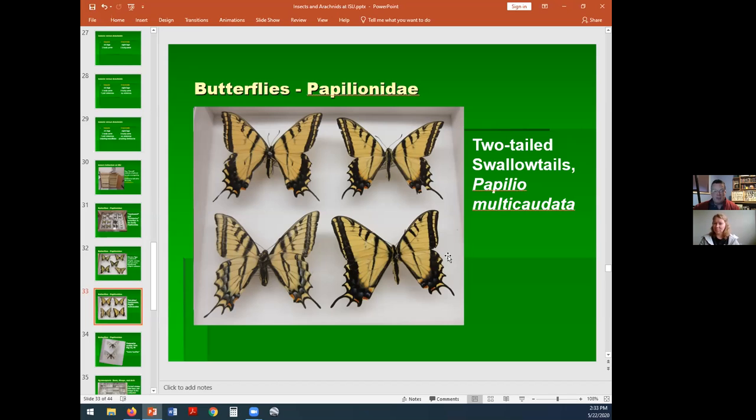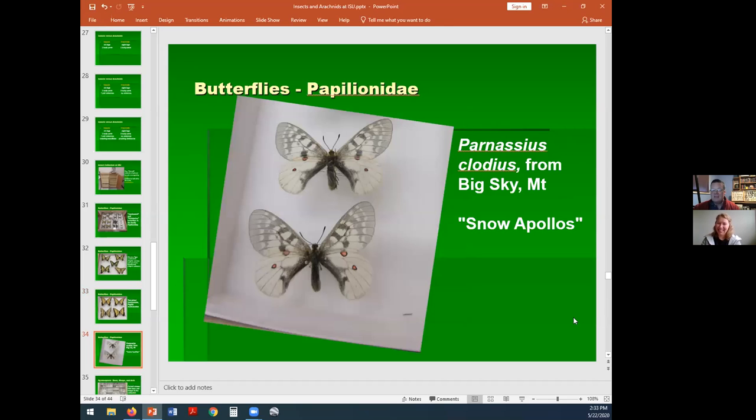In one spot you can stand and see three different species of these big, very attractive butterflies. The western tiger swallowtail flies around my neighborhood near Pocatello. Once you know what they are, you can appreciate them better without having to capture them, because frankly, running around with a butterfly net is a good way to make your neighbors think you're completely nuts. This is Parnassius clodius that I collected in Big Sky, Montana — called a snow Apollo. Parnassus is the mountain in Greece where the Greek god Apollo was supposed to live, and these live up on the mountainside. They're Papilionids — in the same family as swallowtails.